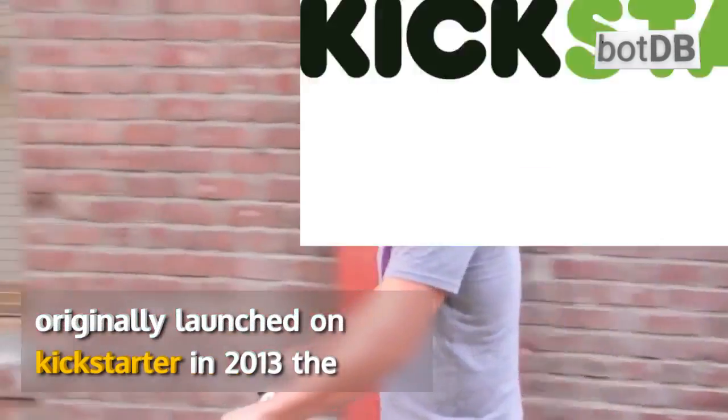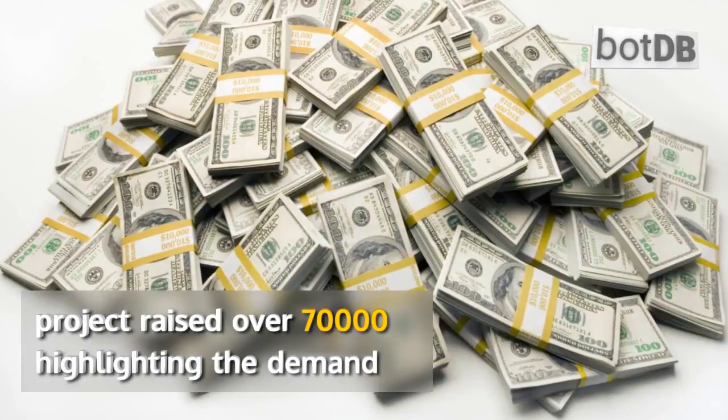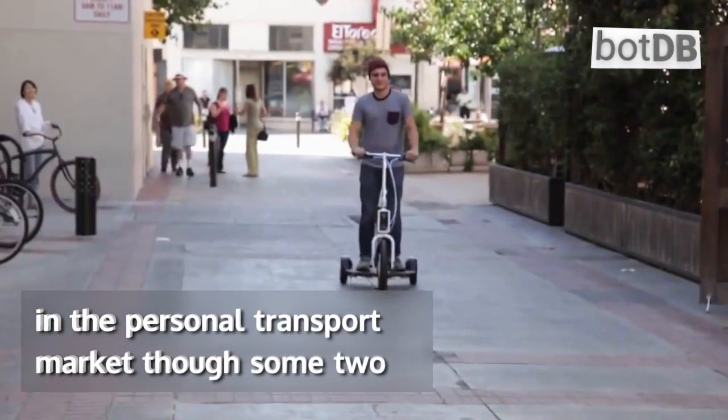Originally launched on Kickstarter in 2013, the project raised over $70,000, highlighting the demand in the personal transport market.